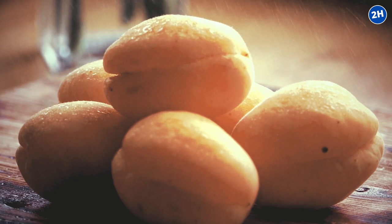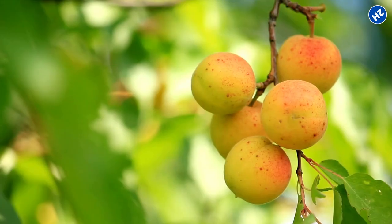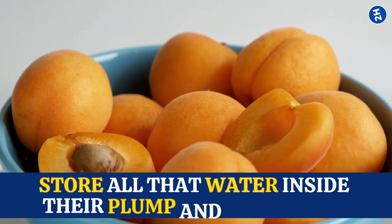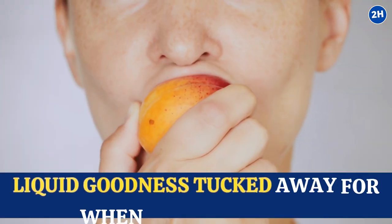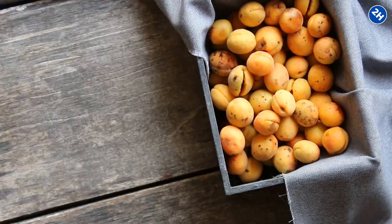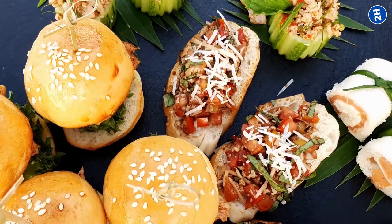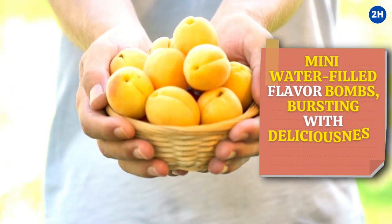Number 4: Apricots. Apricots contain about 86% water content, which is impressive for such a small fruit. When apricots are growing on the tree, they soak up water from the earth like thirsty little sponges, storing all that water inside their plump and juicy flesh — like nature's hydration banks. A single apricot contains about 30 milliliters, or about an ounce of water. When you consume a bunch of apricots, those hydration ounces start to add up. They're like mini water-filled flavor bombs bursting with deliciousness and hydration.